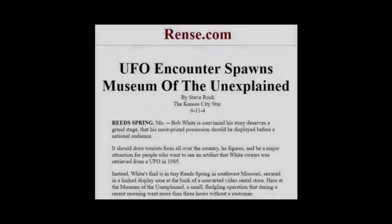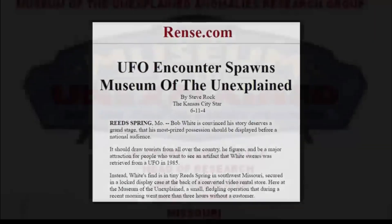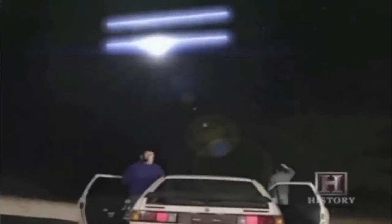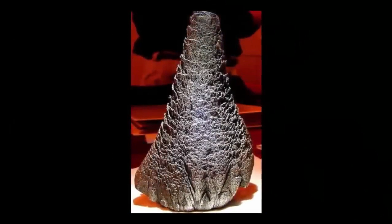In the Museum of the Unexplained in Reed Spring, Missouri, a rather peculiar artifact can be found. Known as the Bob White artifact, Bob was driving with a friend down a Colorado highway one night in 1985, when they would both experience a close encounter. As the craft flew over Bob's head, according to Bob, it dropped him a gift — an object which has caused Bob numerous issues.